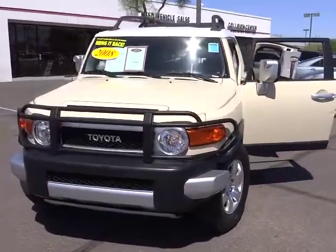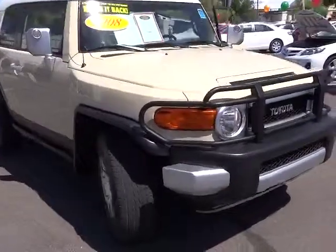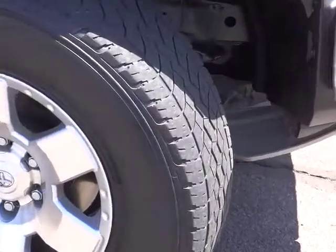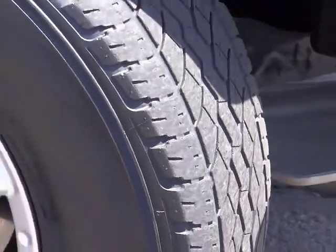The 2008 Toyota FJ Cruiser. It's rugged and sleek and stylish in an unimposing way. This vehicle has less than 70,000 miles. Take this vehicle for a spin and see why so many shoppers are now proud owners.